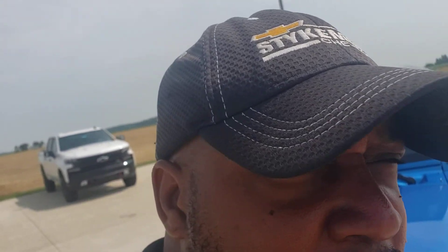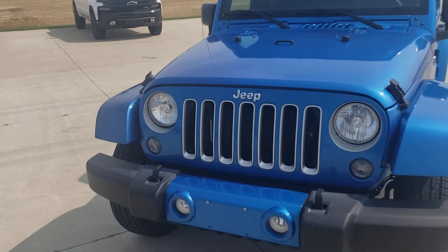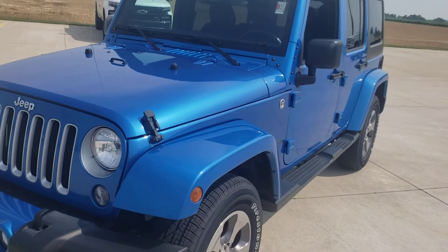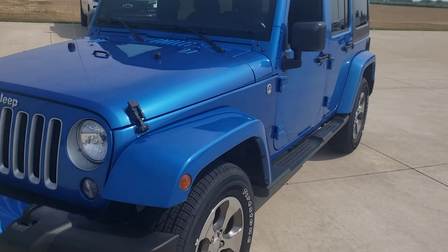Okay guys, here at Steikman Chevrolet we offer $50 test drives. I encourage you, if you're watching this video, go to our website, click on test drive for $50, print it out, bring it in to me — we're going to give you $50 to take this baby down the road. I hope you enjoyed the video. Please get a hold of me. Again, this is Devon Pearson at Steikman Chevrolet in Paulding, Ohio. Thank you.